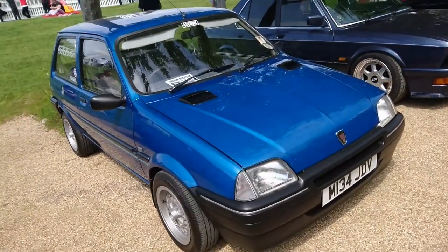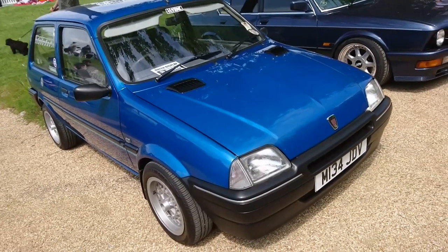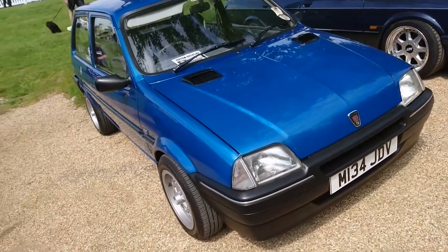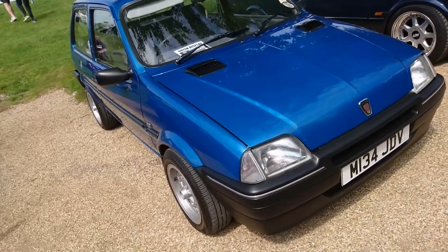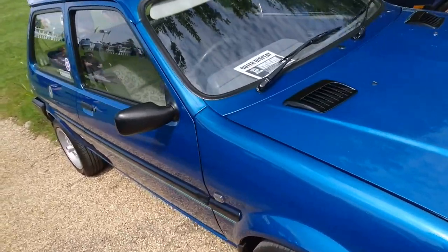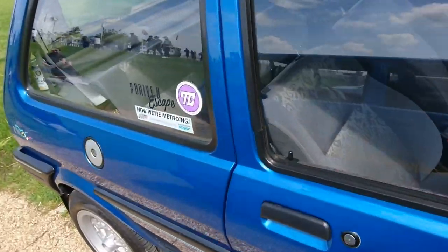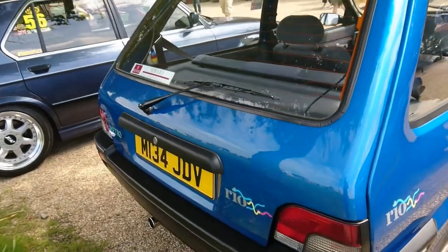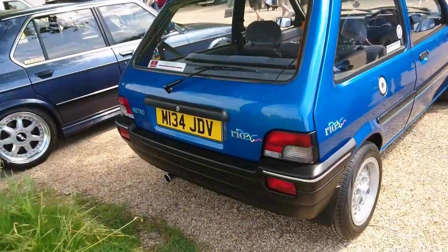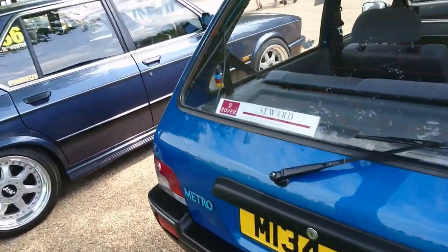A special edition Rover Metro — this is a Metro Rio. I don't know if it's a Rio or Rio Grande. '94–'95 on that plate. What we are doing is Metro-ing today — we do like a bit of Metro action. It's just a Rio rather than a Rio Grande. I don't know if that's the original dealer supplying sticker — it could well be, actually.